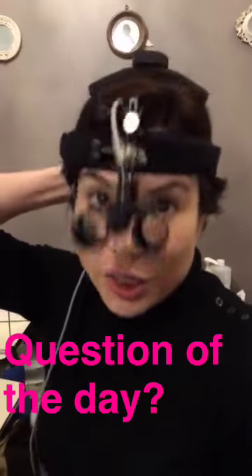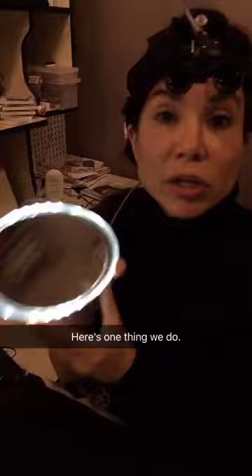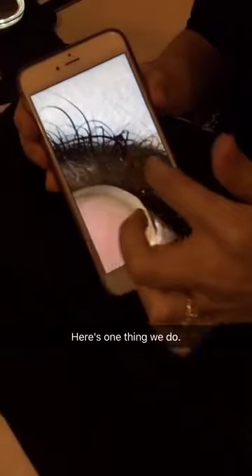The question of the day is: what do you do when people say that your eyelash extensions have damaged their lashes? The first thing I do when I'm asked that question is I show them — I use a magnifying glass mirror to show them up close, or take a picture and show them the hair follicle growth.